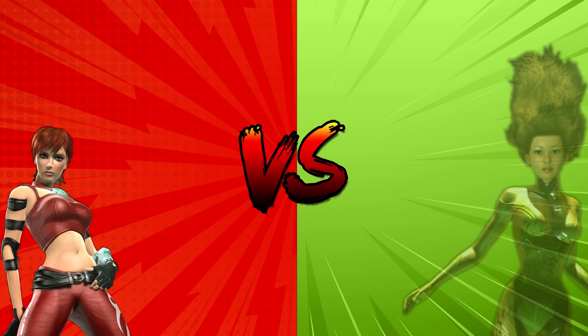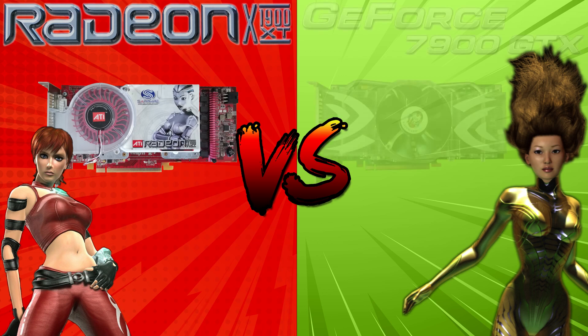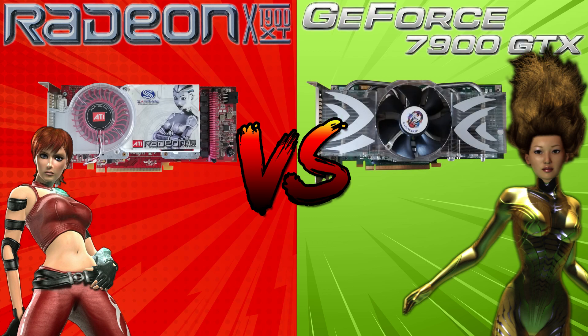Welcome back guys. Today we are doing a classic GPU battle. That's right, it's Team Red vs Team Green. It's Ruby vs Luna. It's the Radeon X1900 XT vs the GeForce 7900 GTX.